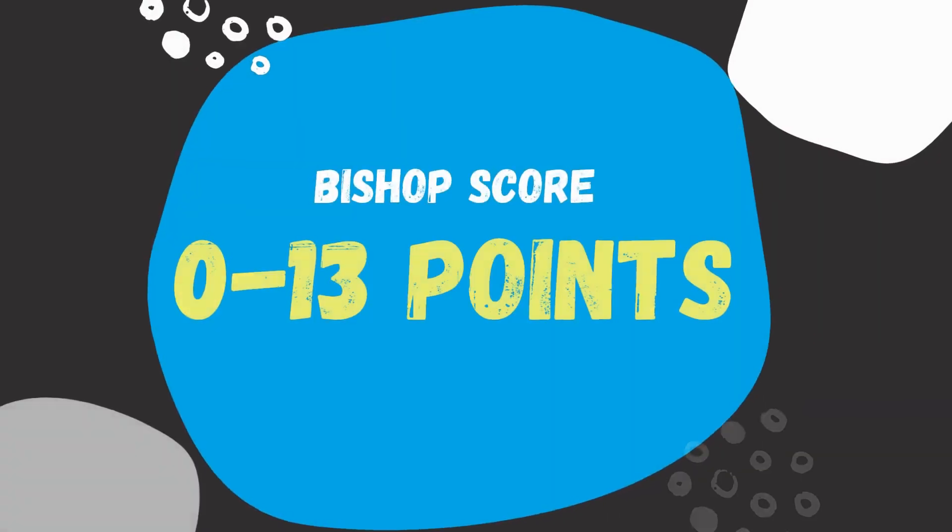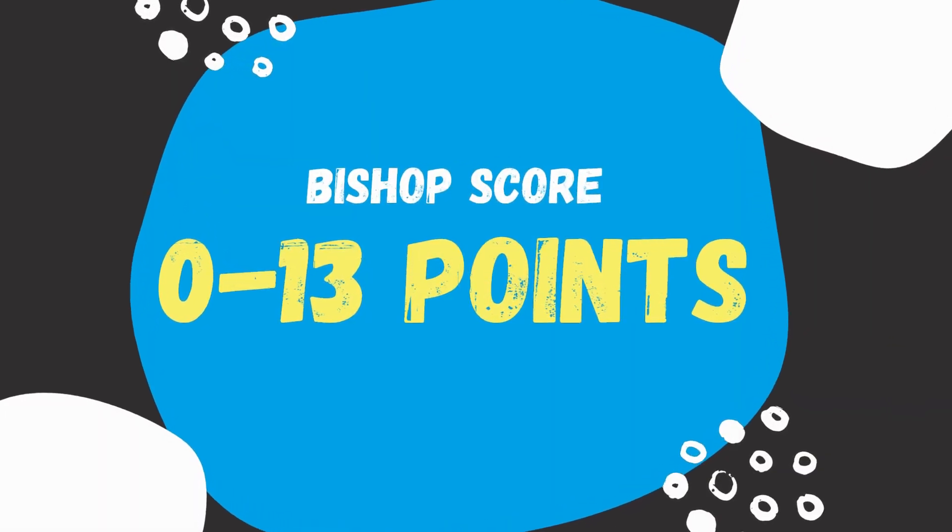Those were the 5 factors that the bishop score comprises, which will give you a score between 0 and 13. If you have the information about the status of those 5 factors already, then you can either calculate your bishop score manually, or you can use some software that does the calculations for you for free. You can find more information on how to find this software in the description below this video. However, we recommend watching this video till the end first.